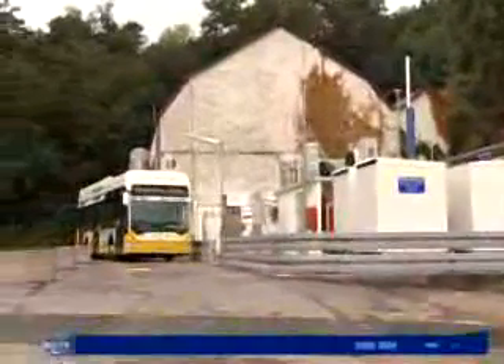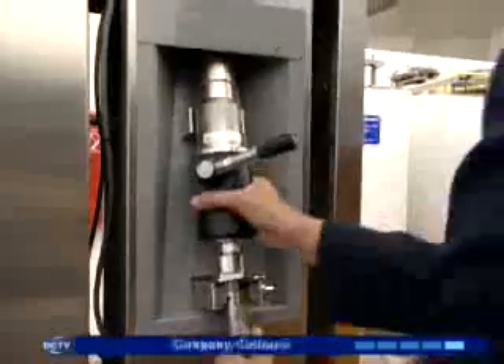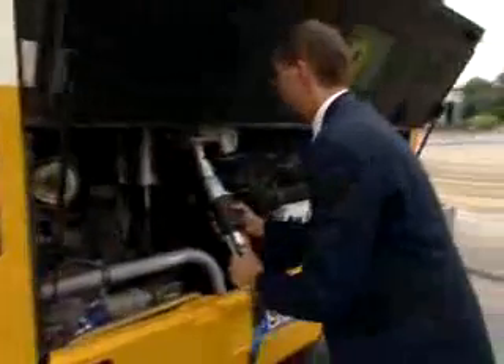With the F-cell buses comes the necessary supply infrastructure. At special fueling stations, hydrogen is generated either by natural gas or solar energy.